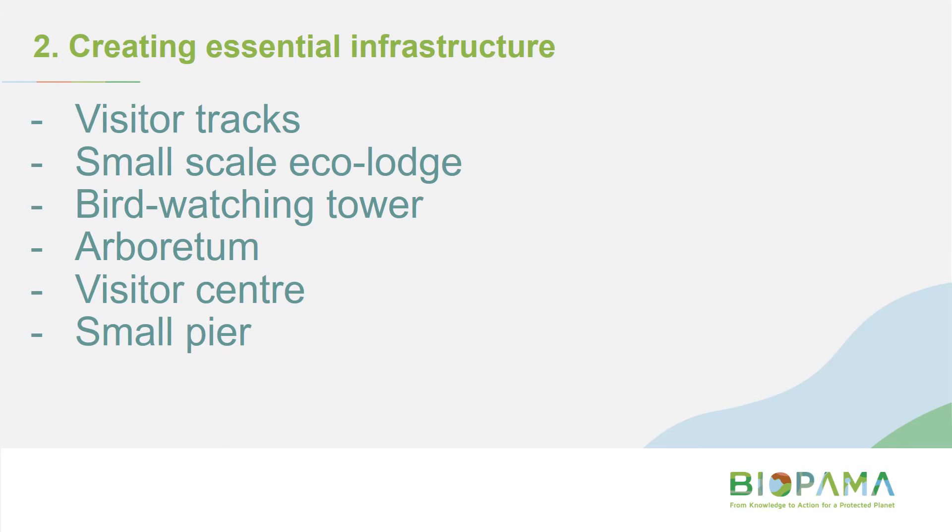Creating essential infrastructure — examples include visitor tracks, eco lodges, bird watching towers, small visitor centers, or a pier. It can also include infrastructure for the livelihoods of local communities living in and around protected areas when it will bring positive effects for protected areas management.